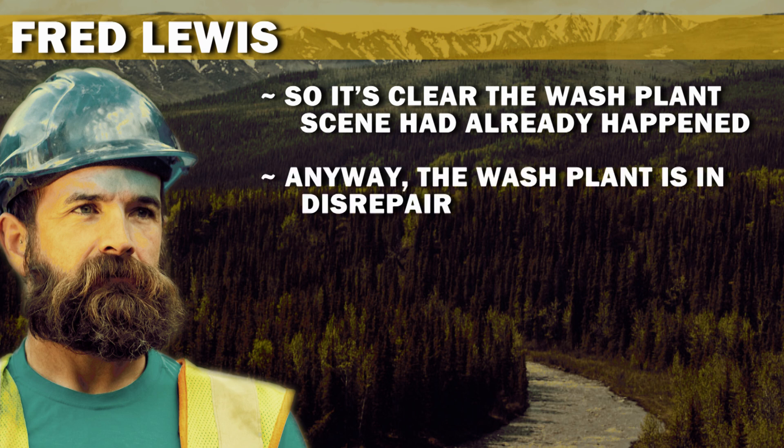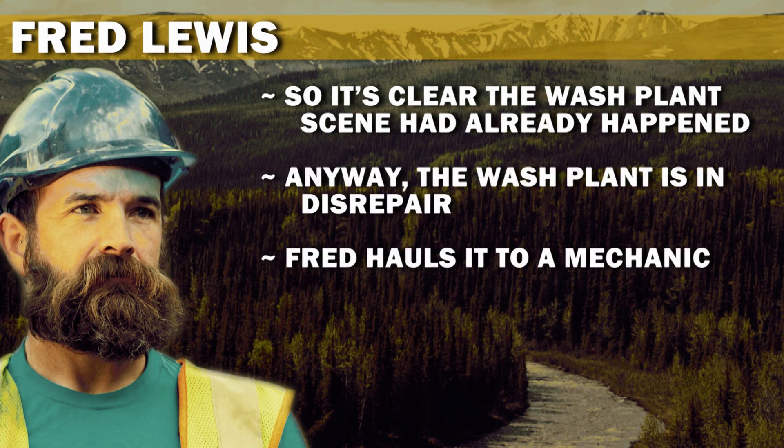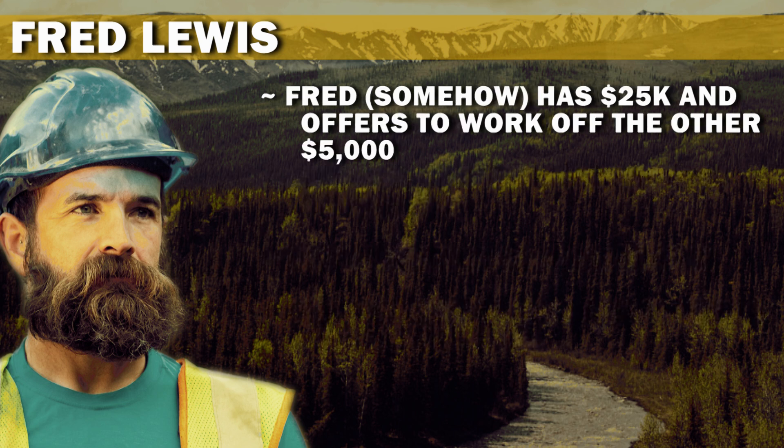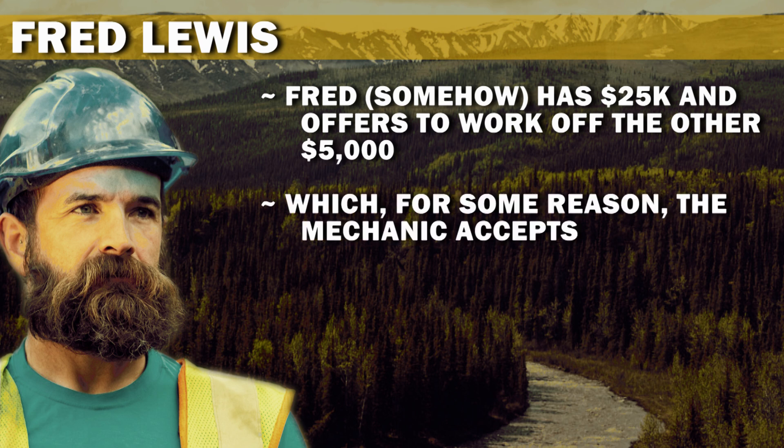Anyway, the wash plant is in disrepair. Fred hauls it to a mechanic, and the mechanic says it needs $30,000 in repairs. Fred, somehow, has $25,000 and offers to work off the other $5,000, which, for some reason, the mechanic accepts.